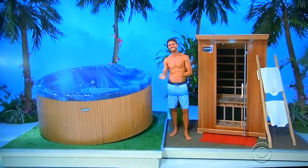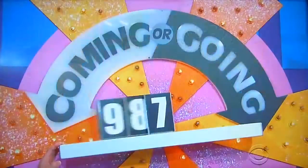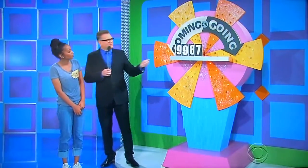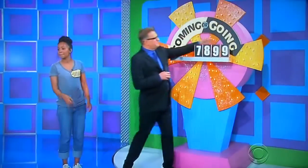Back to you, Drew. Coming or going is the name of the game — pretty easy. Make the numbers so they're coming towards you, so the price is $9,987, or make the numbers so they're going away from you, so it's $7,899. Easy choice, one way or the other.